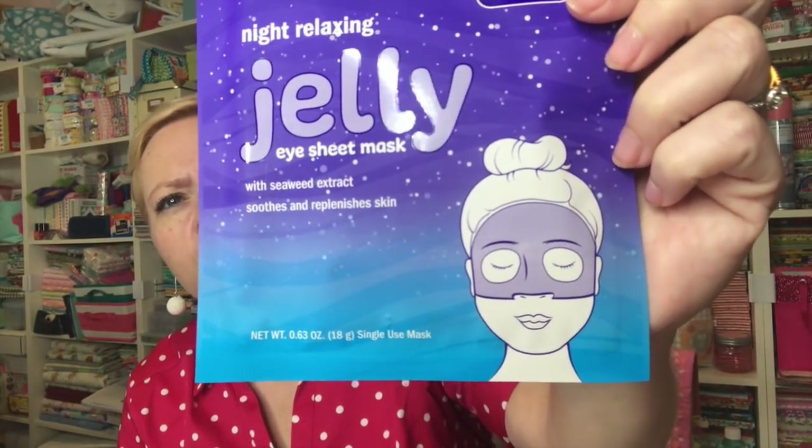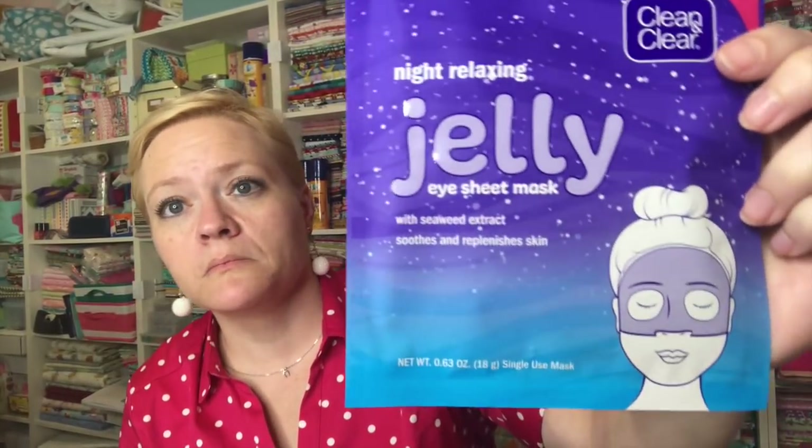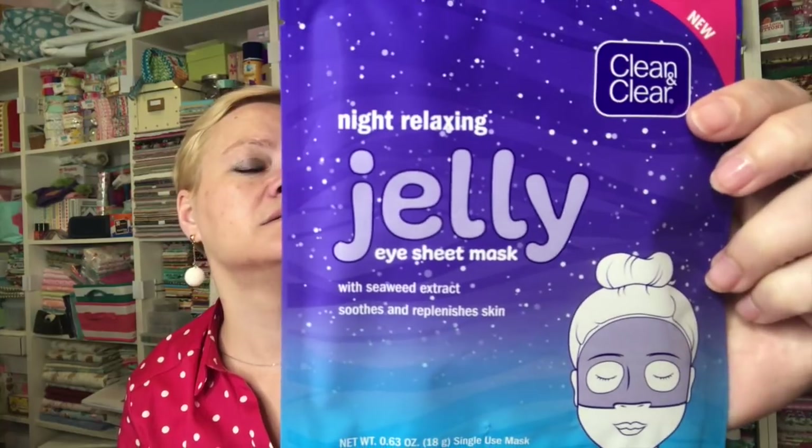Next is a Clean & Clear Night Relaxing Jelly Eye Sheet Mask with seaweed extract — it looks like it's only for your eyes and forehead. You peel off the white film backing, apply the mask to clean skin, leave on for 15 minutes, then remove and massage the remaining product onto your face. You use it at night and it's supposed to relax you — I can use that. I'll put this on and then have a glass of wine, and I'll be really relaxed.